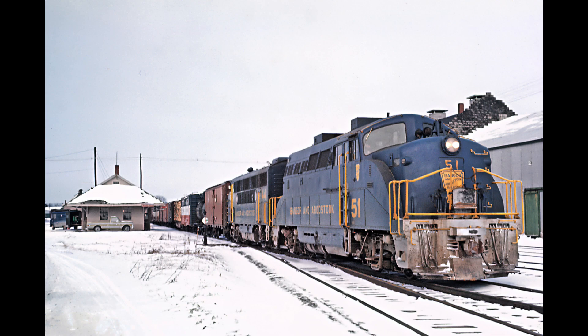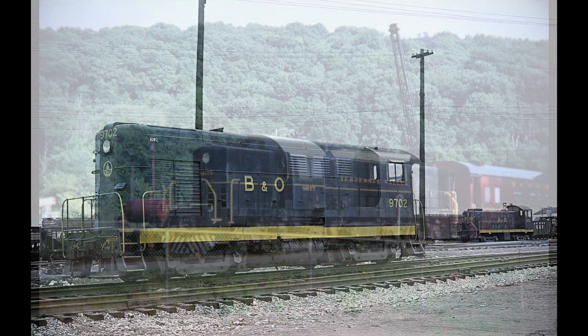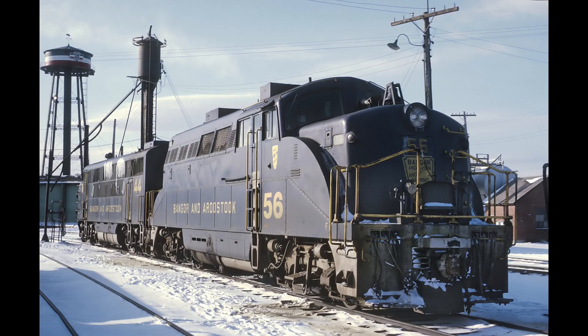One of the most controversial, if not the most controversial, locomotives EMD — the Electromotive Division of General Motors — ever produced was the BL2. This unique at best, or just plain ugly at worst, looking locomotive was a knee-jerk response to the new type road switchers being introduced in the market, such as Alco's RS1 and Fairbanks Morris' H1044. Both of these competitor companies' offerings would debut long before the BL2.